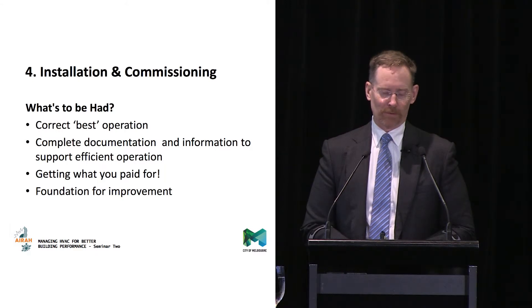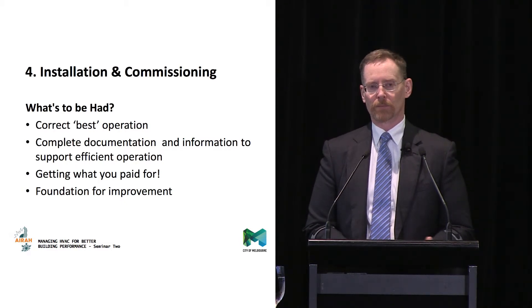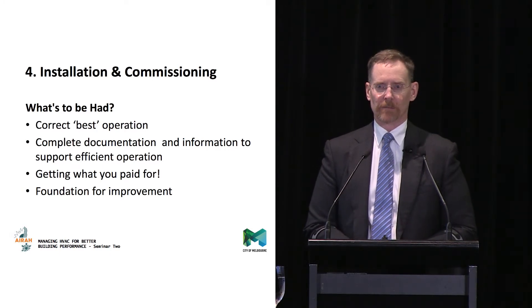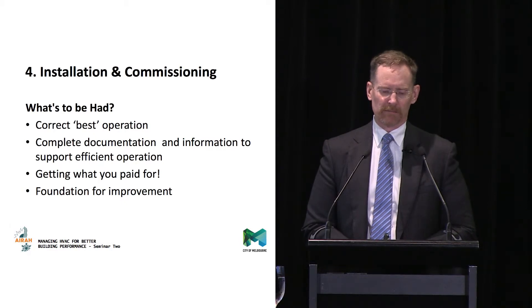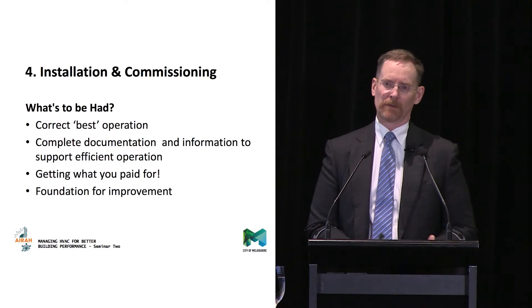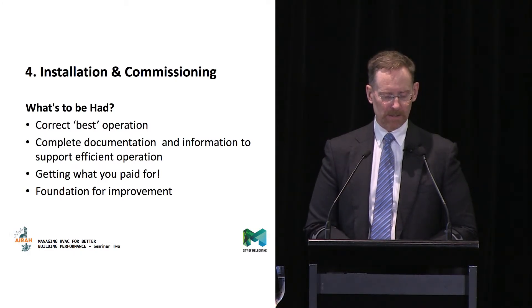Getting what you paid for is a pretty important driver if you know how to use it. Proper installation and proper commissioning is also a foundation for future improvement and future change. Buildings are dynamic environments — you come back to do something and find that a piece of kit was installed a couple of years ago, nobody knows who put it in, there's no detail, and all of a sudden you're two steps behind where you thought you'd be when you come to change things.